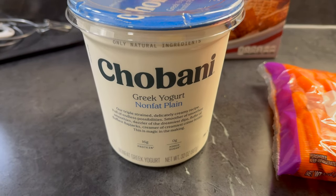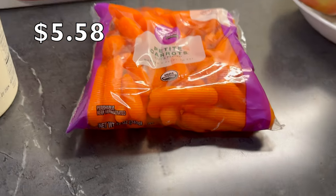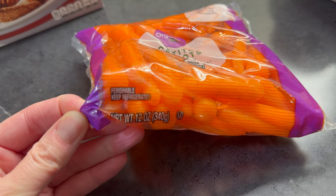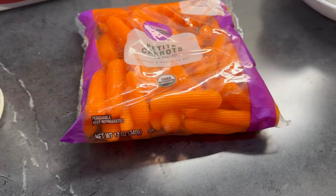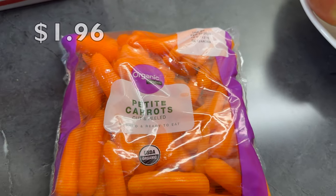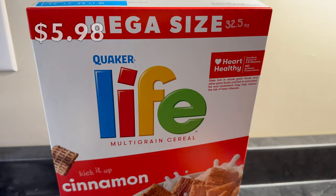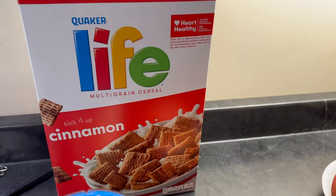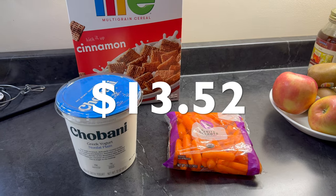Last shopping, hopefully for this week and next week, went to Walmart: Chobani Nonfat Greek Yogurt, $5.58 for 32 ounces. 12-ounce Organic Petite Baby Carrots, $1.96. And a 32.5-ounce box of Quaker Cinnamon Life Cereal, $5.98. Total for these three was $13.52.